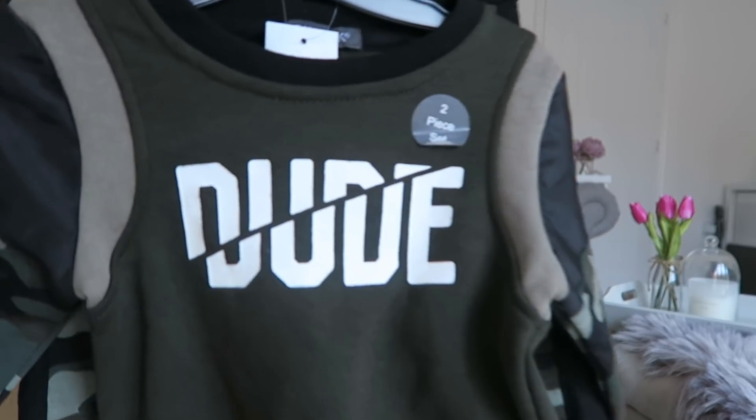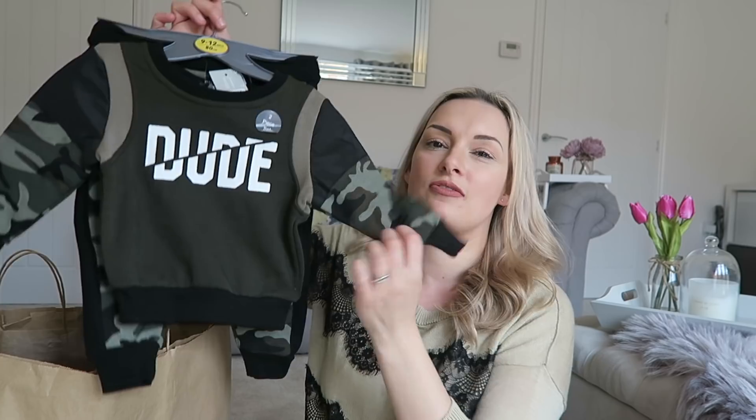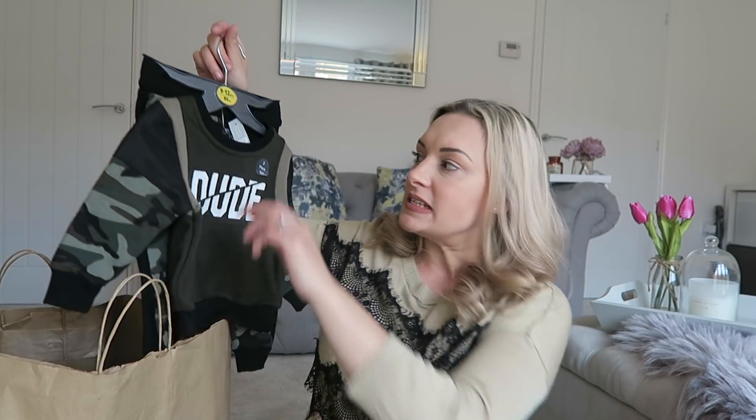Starting with the clothing bag, the first things I got are for baby Parker. I got this two-piece tracksuit set which is absolutely adorable — it says 'Dude' and it's in a khaki camo print, which I've been really loving recently. The bottoms are cuffed, which I love because I hate when things fall over their arms and legs. I got it in nine to twelve months as Parker is growing out of his six to nine month stuff. It was eight pounds and really reminds me of something from River Island.